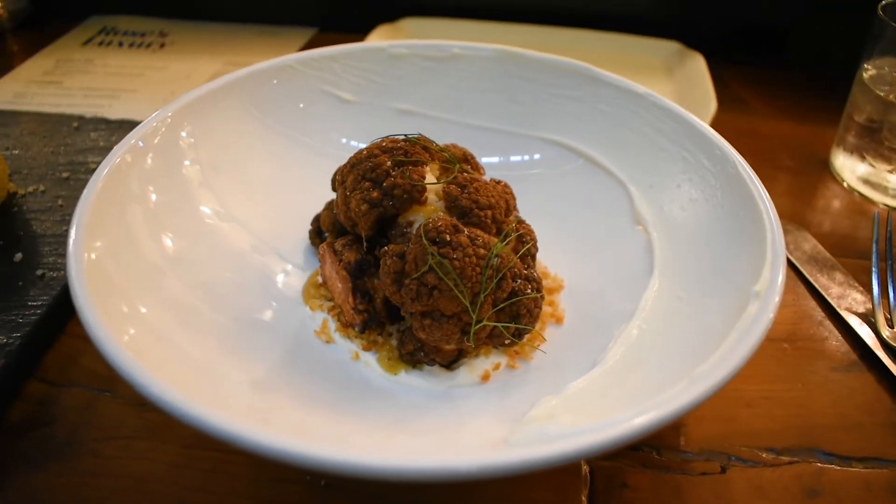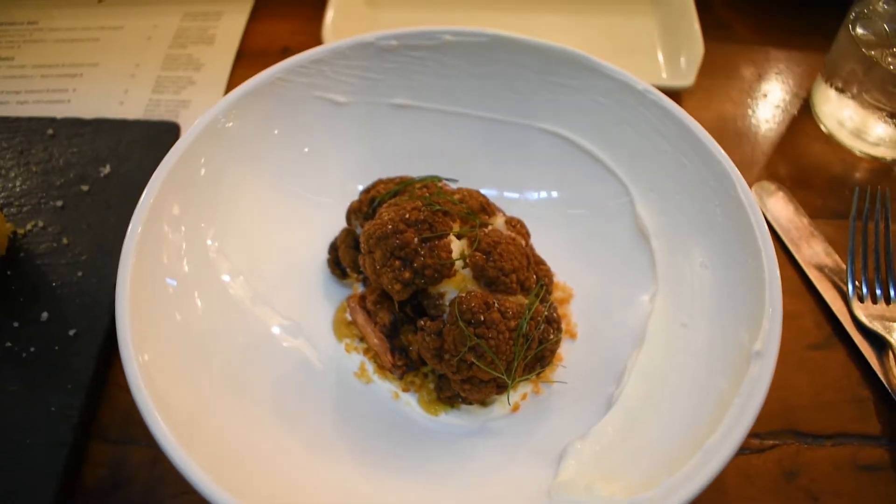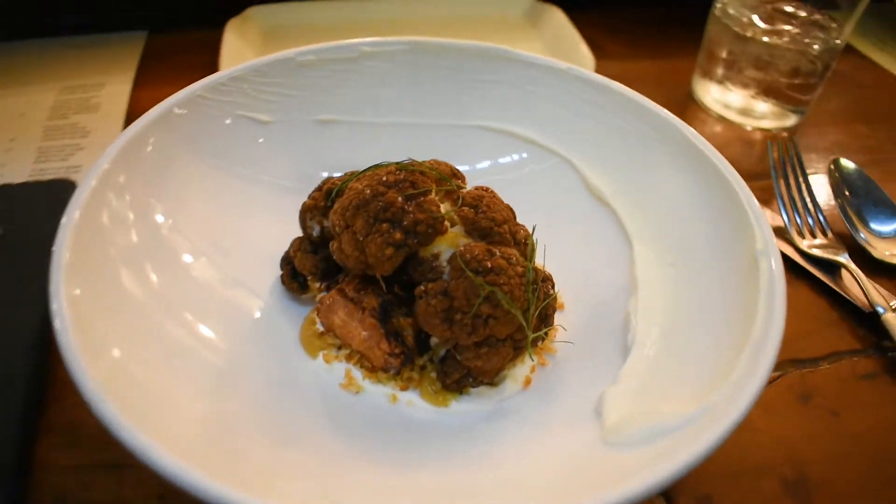My first course was the crispy cauliflower with golden raisins, white truffles, and Greek yogurt. It was a great start to the meal.